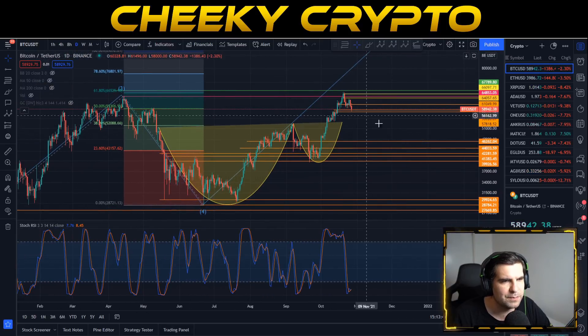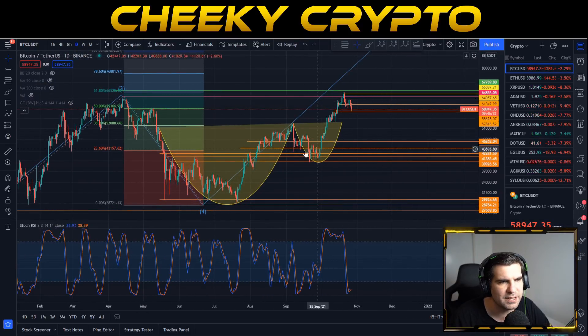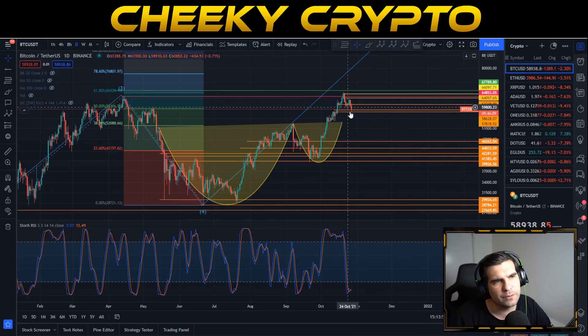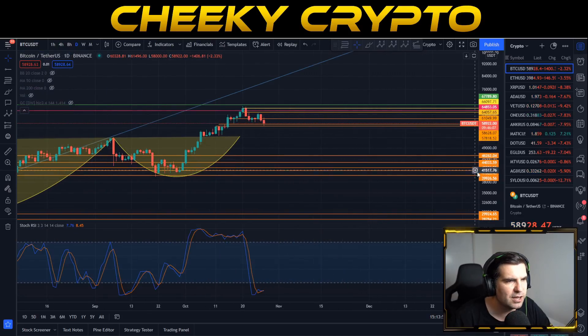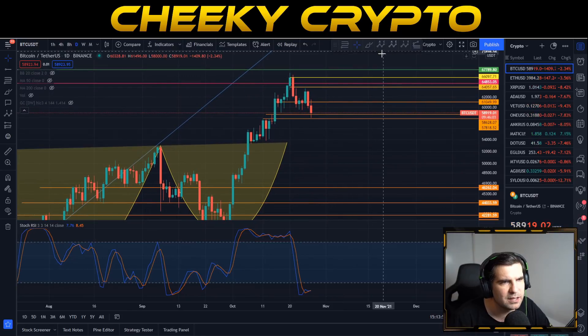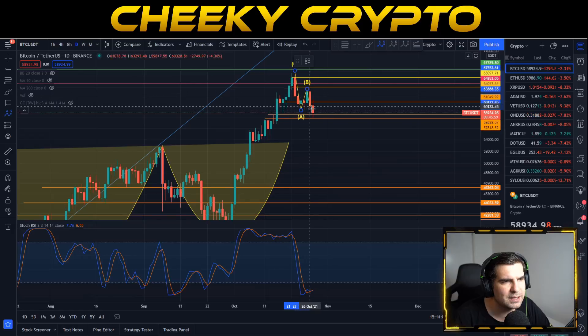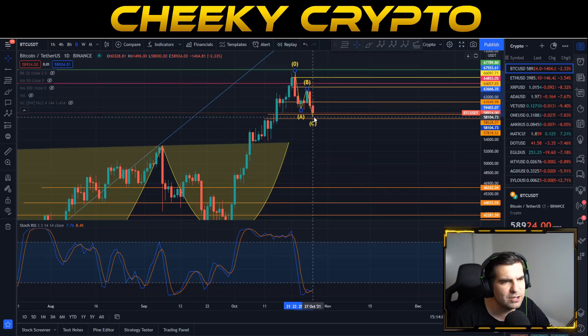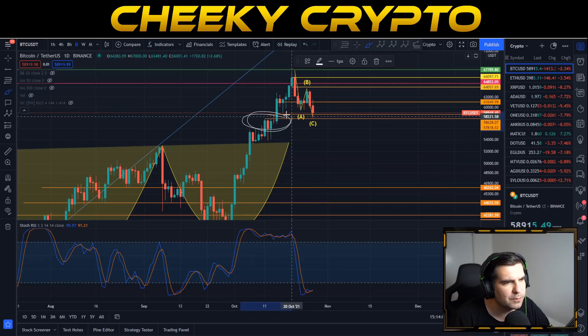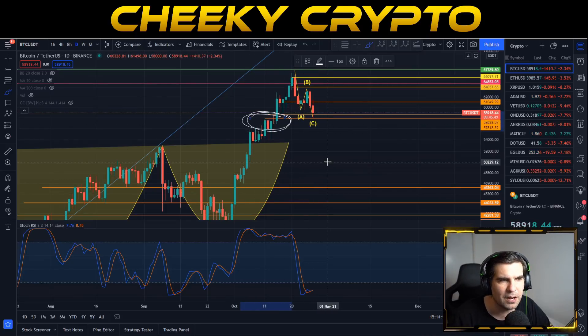The green line was my original price expectation based on the cup and handle taking us to 67k. We got the rejection from there on this daily chart — a pullback that was very much needed after a huge surge to the upside. After today's pullback we have now basically completed an ABC correction. We could potentially go lower, but this is a really good area for a bounce.